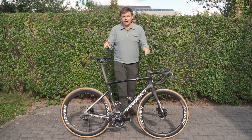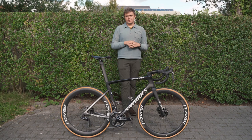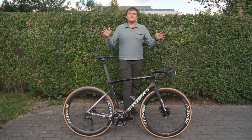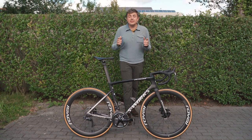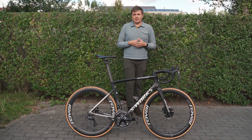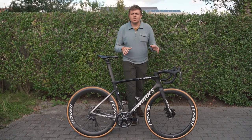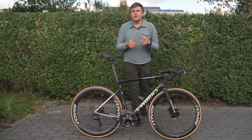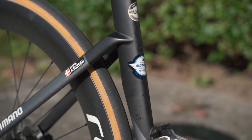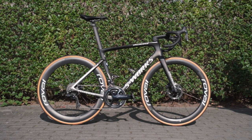Another day, another bike at the UCI Road Race World Championships here in Flanders, Belgium. Today's bike belongs to Danish dynamo Kasper Asgreen, the winner of this year's Tour of Flanders back in spring. We're going to get a closer look at the Specialized S-Works Tarmac SL7 that he'll be racing at the Road Race on Sunday, racing for trade team De Kernick Quickstep.